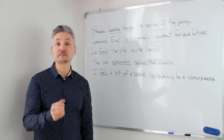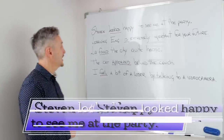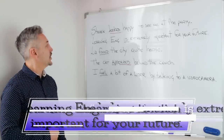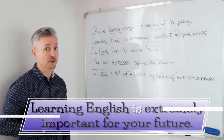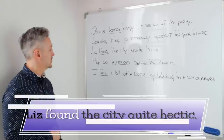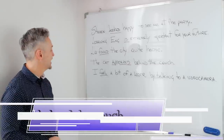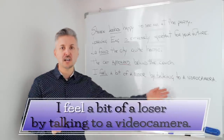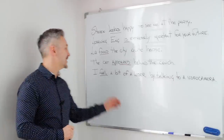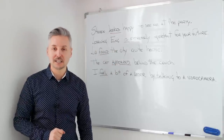Hello, everyone. How are you today? This is Mark. I'm doing just great, thanks for asking. Stephen looked happy to see me at the party. Learning English is extremely important for your future. Liz found the city quite hectic. The cat appeared behind the couch. I feel a bit of a loser by talking to a video camera. In this lesson, we're going to look at linking verbs. So stay tuned.